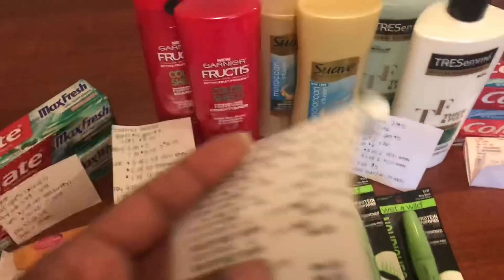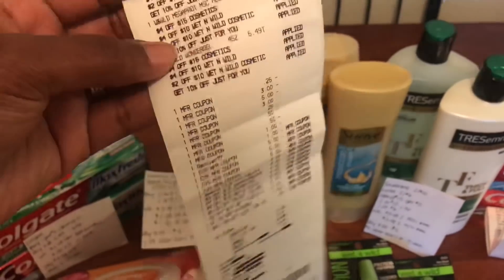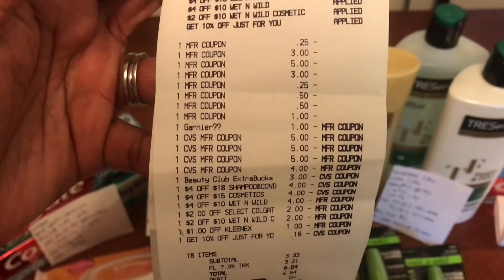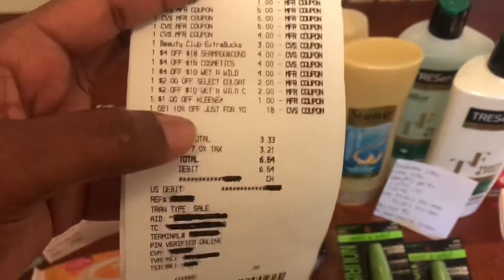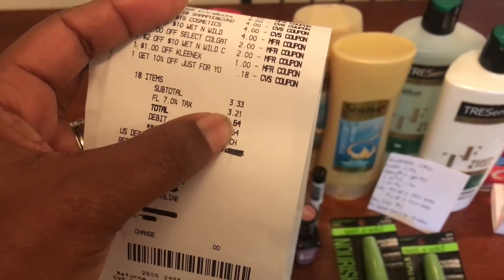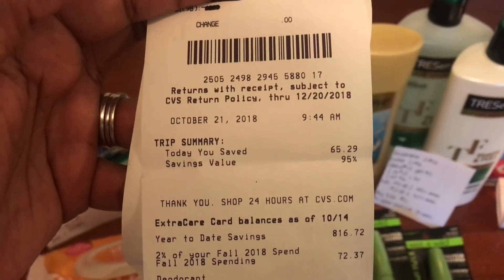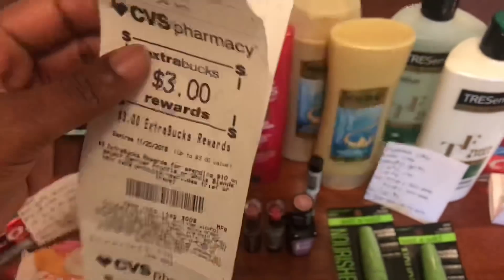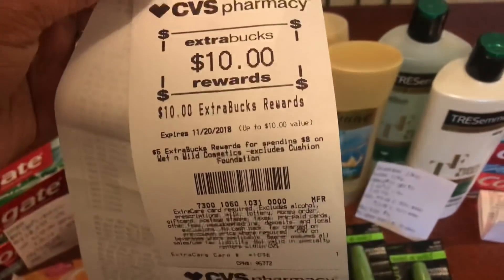That is all for my first transaction. Here's my receipt — it's a long one. I used a total of $31.68 in manufactured coupons and rolled $22 in extra bucks received last week. My total was $3.33, with a total savings of $65.29 and a savings value of 95%, which is awesome. Here are the extra bucks I received back: five for the Tresemme and Suave, three for the Garnier, and ten for the Wet and Wild.